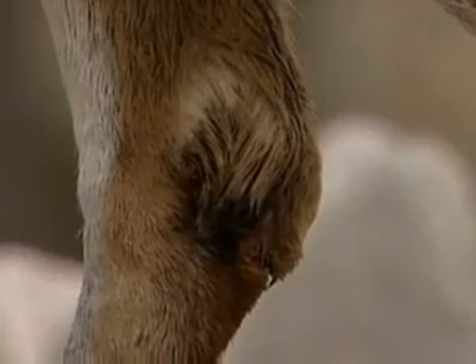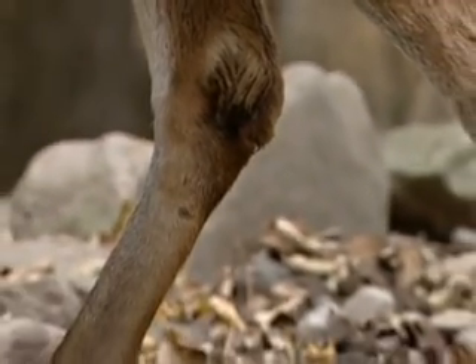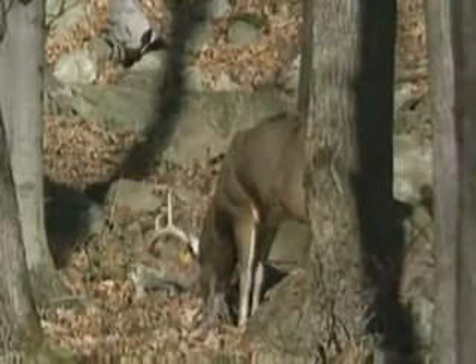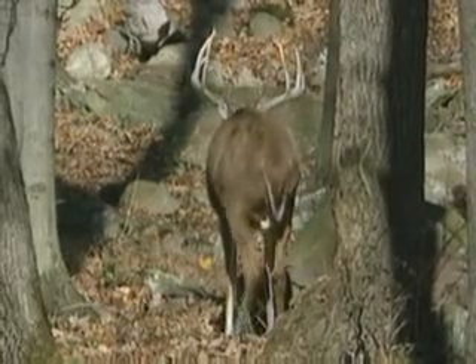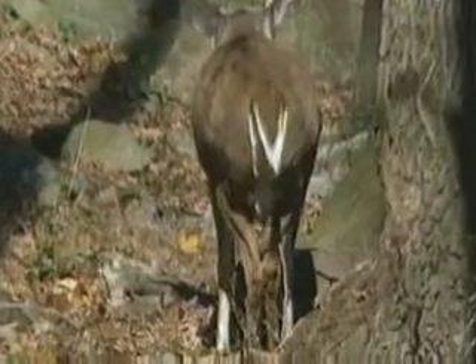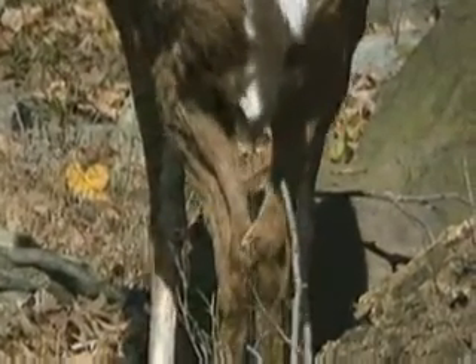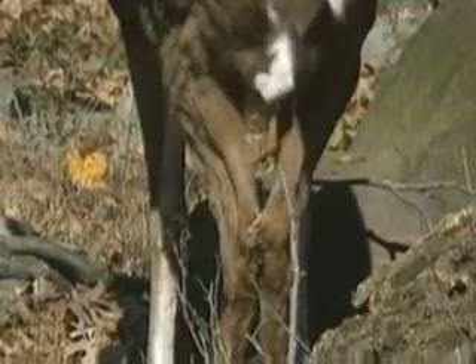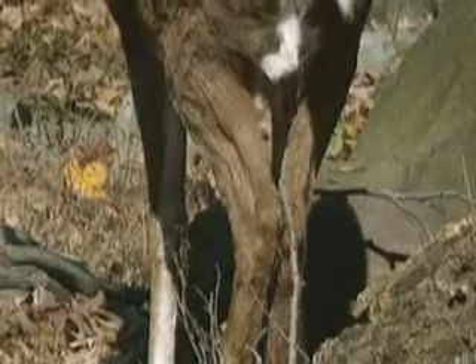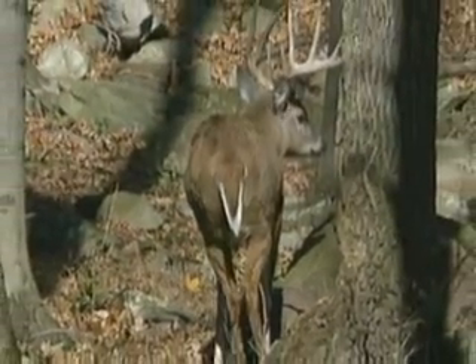This is a tarsal gland of a mature whitetail buck. Notice the dark brown color and how it runs right down to his hooves. The buck urinates on both tarsal glands at the same time, rubbing them together and activating the scent molecules that are attached on the tarsal glands. This creates the scent that we all know during the fall rut.